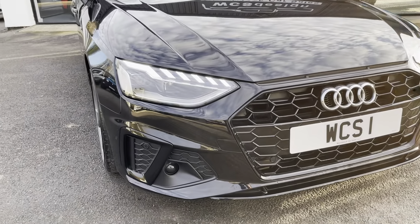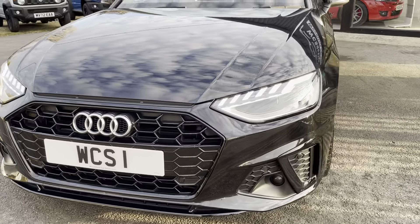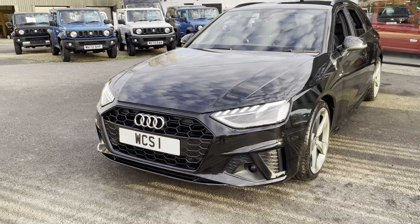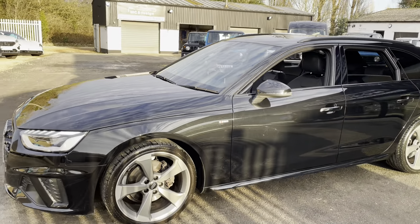At the front, the LED headlights, and then at the bottom there you can see the radar system for the automatic emergency braking and the lane keeping etc. Front and rear parking sensors on this with the reverse camera as well.